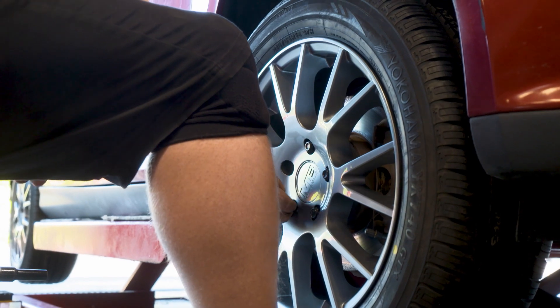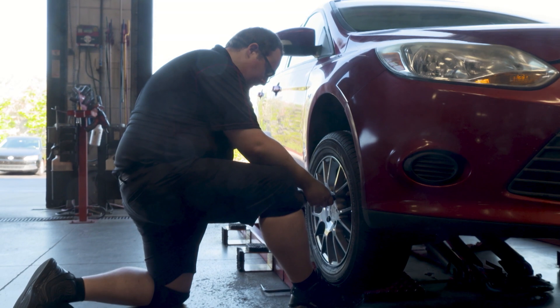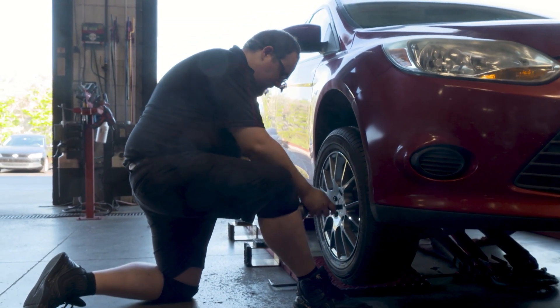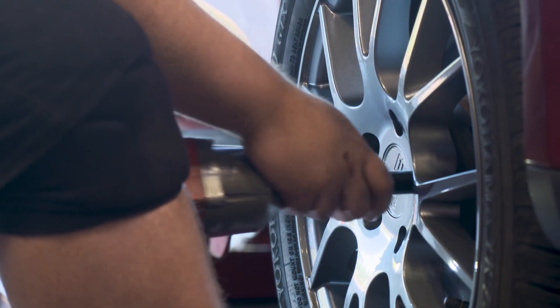How important is it to maintain proper tire pressure and tread depth? Well, that's what's really going to make sure that you're safe on the road. We're right here off of 95, we see it all. Tire maintenance, making sure that you're on top of the air pressure, making sure that you replace the tires when you're actually supposed to — that's the most important thing.